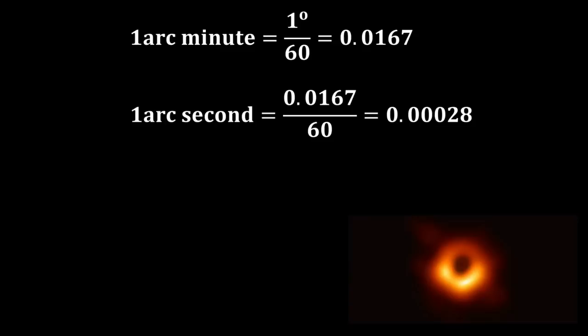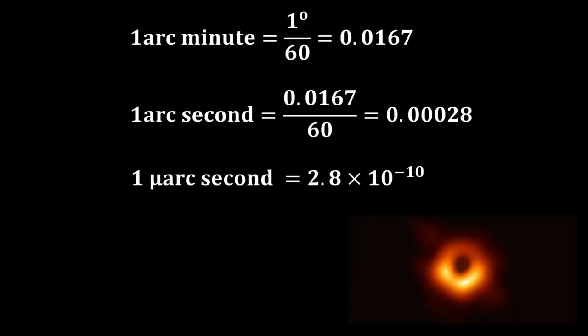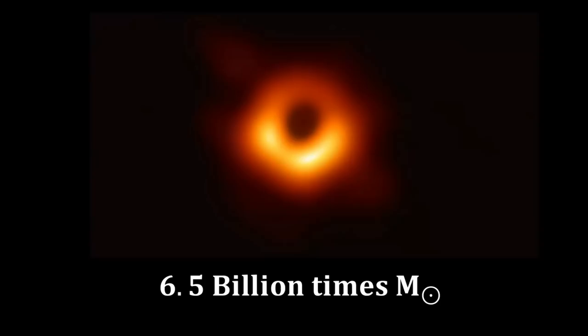One microarcsecond is 2.8 × 10⁻¹⁰ degrees — an incredibly small angle. This angular size is small because the black hole is 53.5 million light years away, not because it is small. In fact, this black hole has a mass 6.5 billion times that of our Sun, and its shadow is larger than our entire solar system.